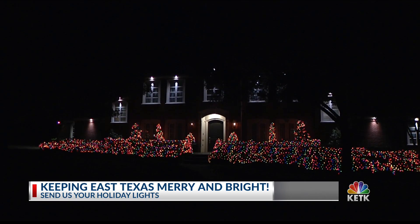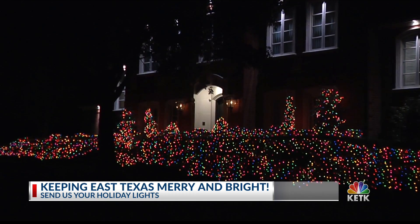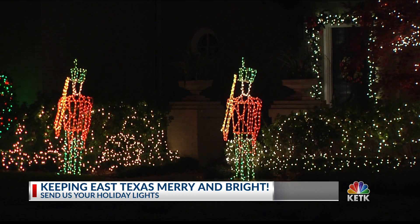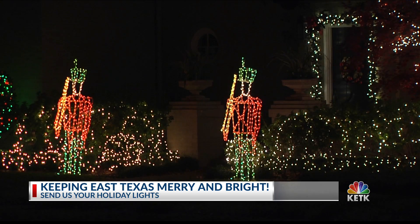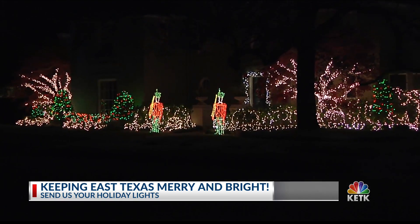Absolutely, that is fantastic. Now, if you see a house decked out with lights, or even if it's your house that you decorated yourself, we want to see a picture of it — send it in with the address as well. We might even come out and show it here on KETK all through the next couple of weeks leading up to Christmas.